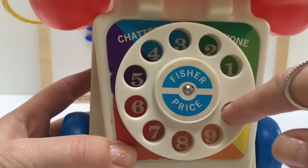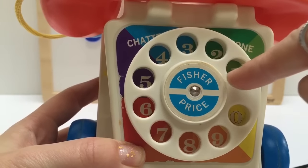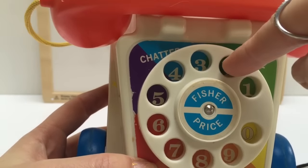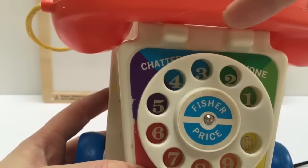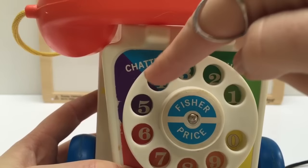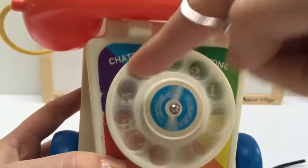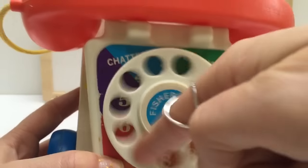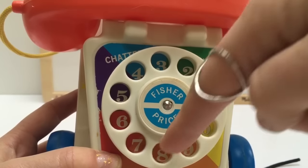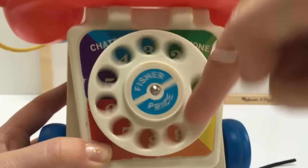Put your finger in and turn the dial. One, two, three, four, five, six, seven, eight, nine.